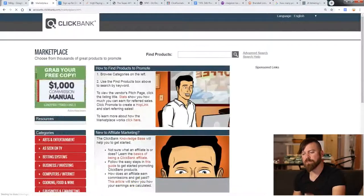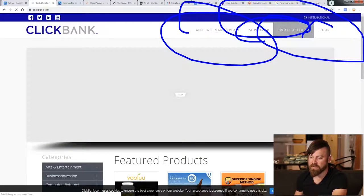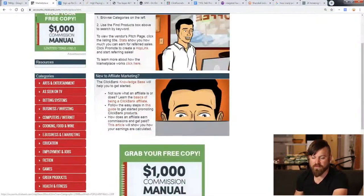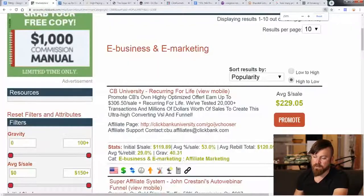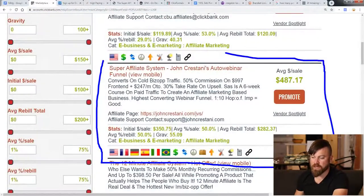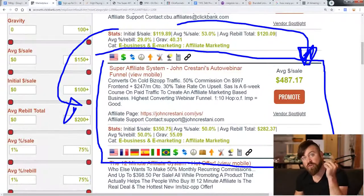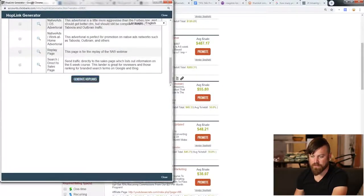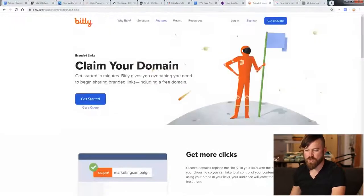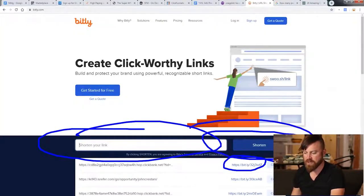I suggest you sign up for all of these. But the product I'm going to use in the example is called the Super Affiliate System — it's my product. You will go to ClickBank, set up an account, and then click affiliate marketplace. Once we're in the affiliate marketplace, we're going to go down to e-business and e-marketing. You can see my product is generally one of the top-selling products. We can make up to $500 on average selling this product. All we do to get our affiliate link is click promote, put our account nickname, and click generate link. Then copy the link. I went ahead and shortened the link using bitly.com — I got my short link.